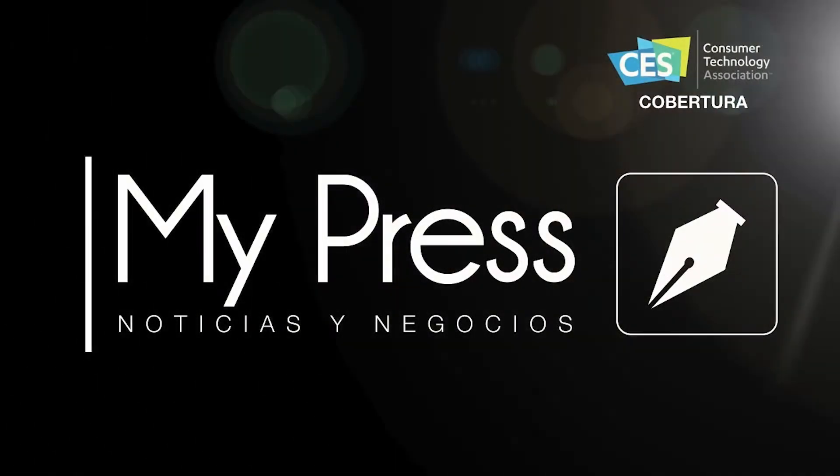The company is based in Avon, Connecticut, here in the United States. It will be available later this year on Amazon as well as iDevicesInc.com.